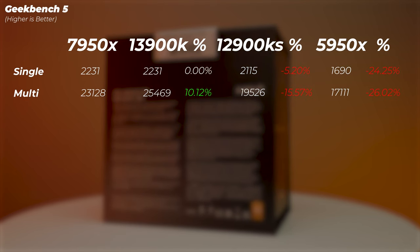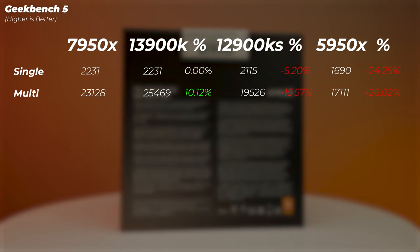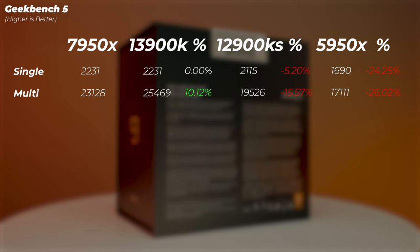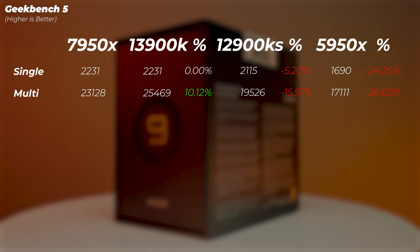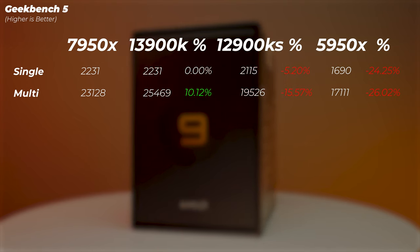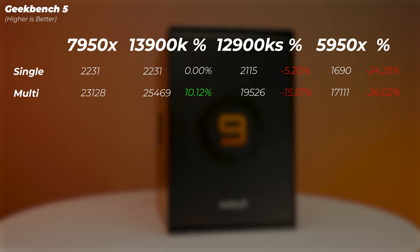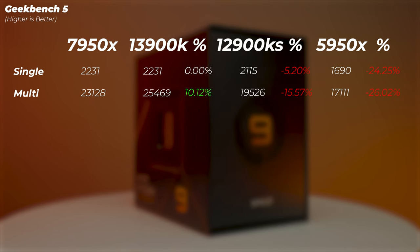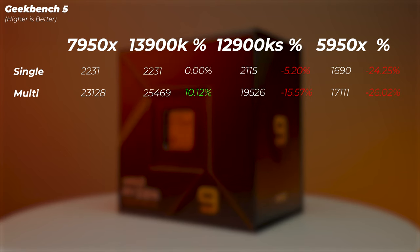In Geekbench 5, which tests everyday snappiness across many tasks, note that it counts cores but not threads — so AMD's SMT doesn't help here, but Intel's 24 cores give it a slight advantage. Single-core scores are essentially tied between the 12900KS, 13900K, and 7950X. In multi-core, the 12900KS gets about a 10% lead. The 12900K is 5% slower in single-core and 15% slower in multi-core. The 5950X is about 25–26% slower in both.